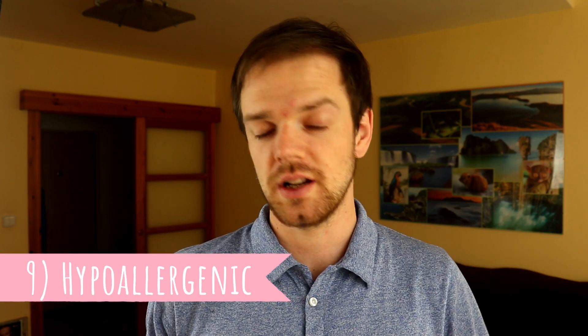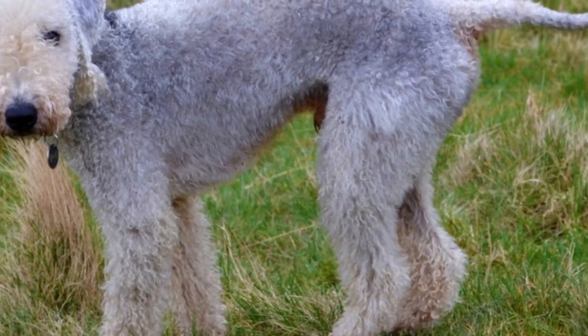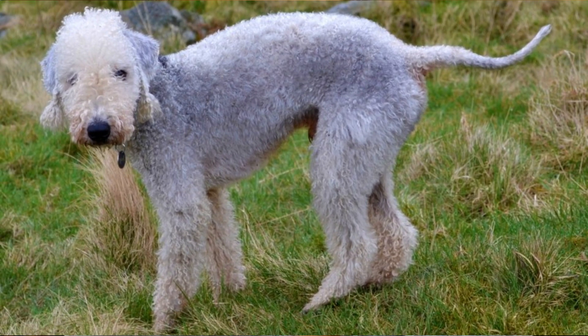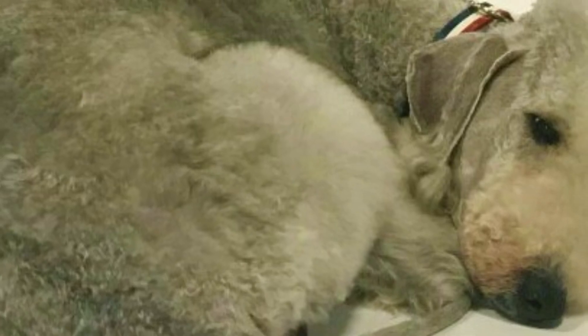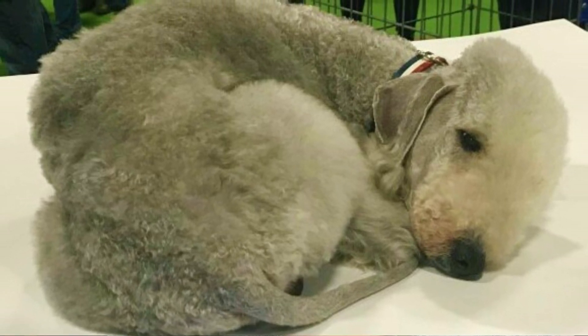Number nine: hypoallergenic. Although no dog is 100% hypoallergenic, Bedlington Terriers are close to it. They do not shed and have very little of the typical doggy odor, but they do still produce some dander and saliva, so there is no guarantee the Bedlington Terrier will not trigger your allergies. Even though they do not shed, maintenance is not the easiest — they need regular brushing, monthly clipping, and combing.